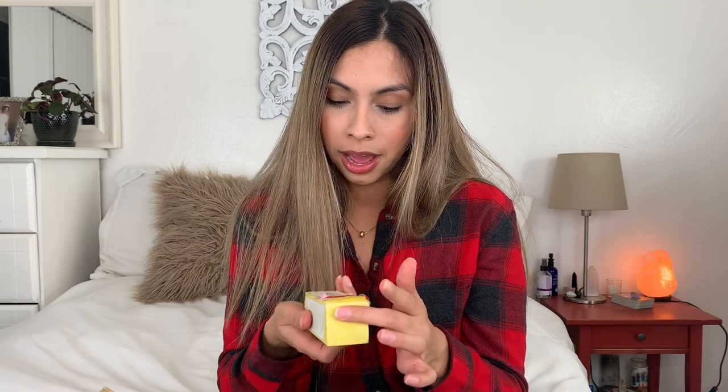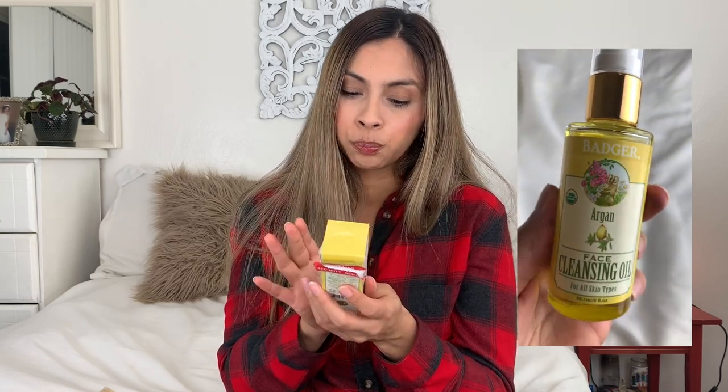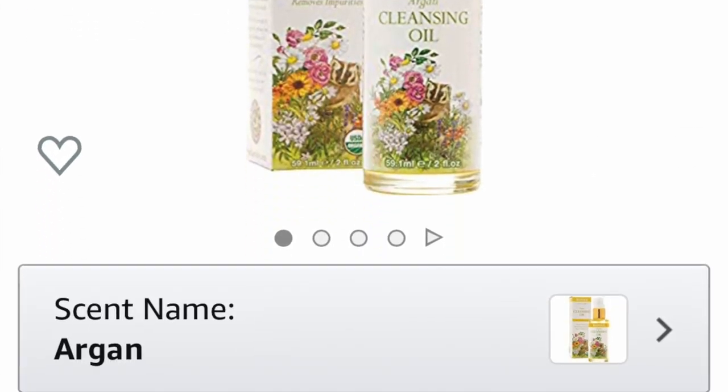This product I picked up from TJ Maxx for $10. It's the Badger face cleansing oil. I use this to take my makeup off. You do a few pumps in your hand, massage it on your face, use a warm washcloth, let it sit for a bit, and it wipes all the makeup off. Your face just feels so clean and not stripped and dry. This is rated a two. A lot of Badger's products are pretty good on Think Dirty as well. It's $20 on Amazon so check TJ Maxx or Marshalls first.